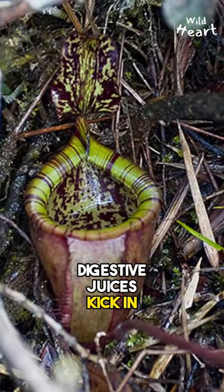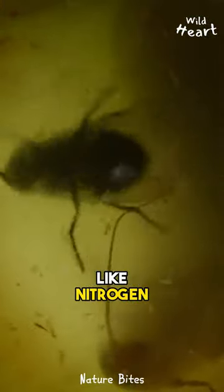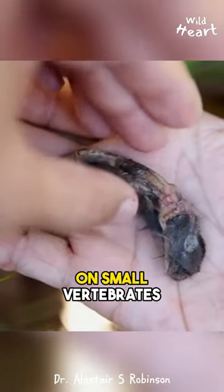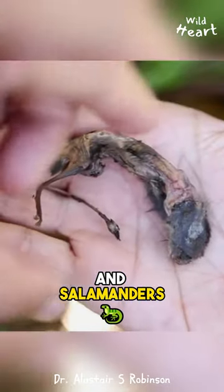Digestive juices kick in shortly after, breaking down the prey into useful nutrients like nitrogen and phosphorus. Aside from insects, pitchers also prey on small vertebrates like rodents and salamanders.